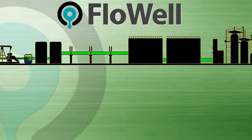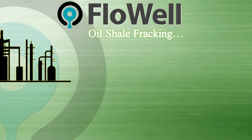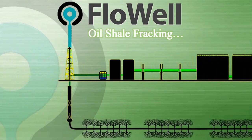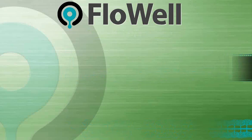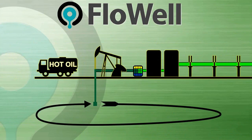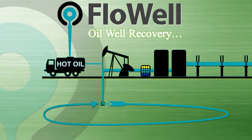Reduces. Reduces. Reduces. Reduces. Reduces. Reduces. Reduces. Reduces. Reduces. Reduces.